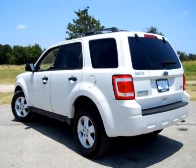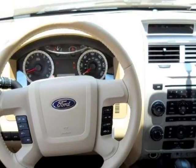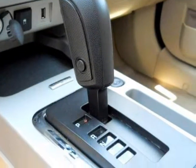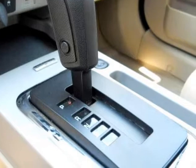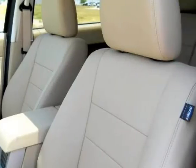sunroof, Microsoft Sync, power seats, flex fuel 6-cylinder engine, alloy wheels, Michelin tires, rear cargo cover, floor mats, steering wheel controls, side impact airbags, digital information center, and many more great options.